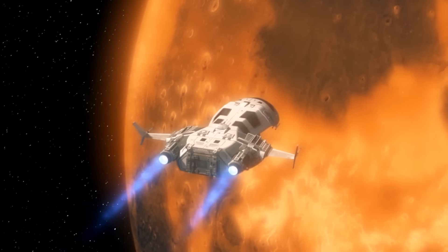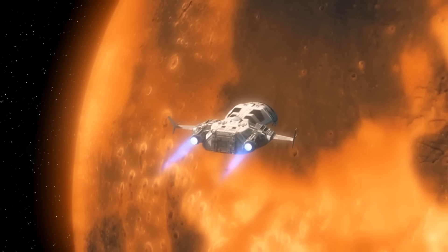Actually, not very much. Before sending people to Mars, we need to solve a number of issues.